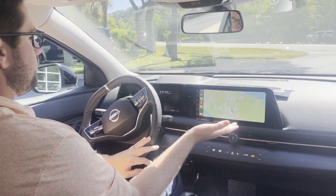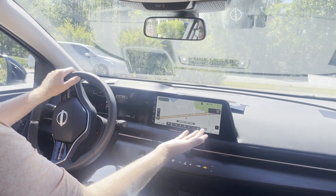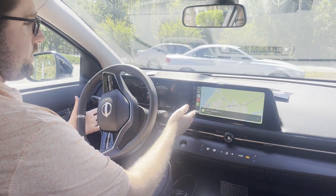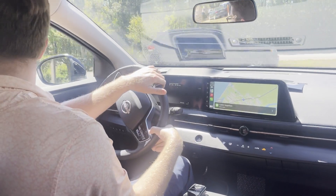As you can see, my phone populated the map on the screen. You also have the vehicle's built-in navigation as well, in case you don't have an Apple phone or something happens to your phone. You have a built-in map as well, without CarPlay, and your messages can pop on the screen too.